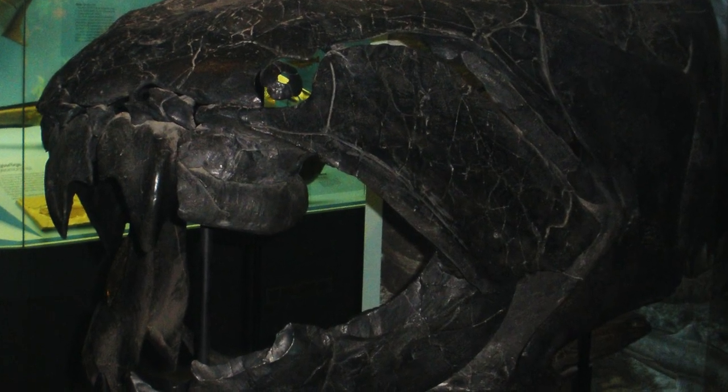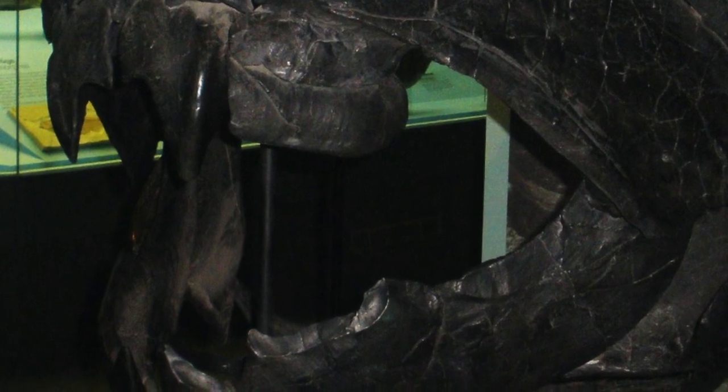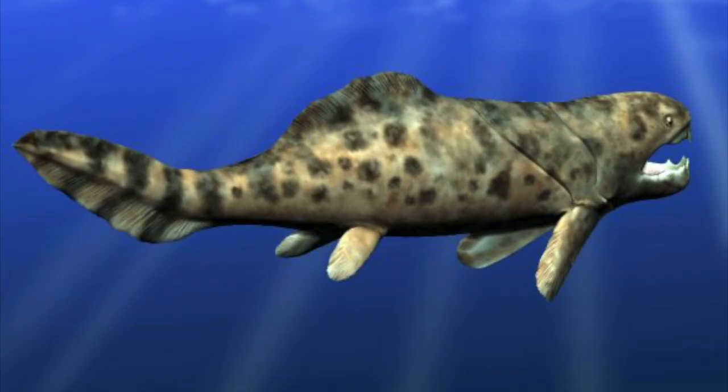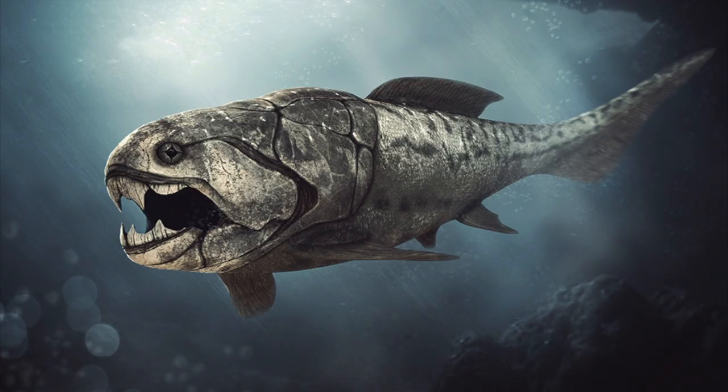Dunkleosteus did not technically have true teeth. Rather, it used sharp, bony plates which formed a beak-like structure. This structure would have been self-sharpening — in the ocean, it would have rubbed these plates together to make them sharper. On this beak, it possessed very scary-looking fang-like features. It was found that it could open these jaws very fast and bite down with an enormous force of 6,000 newtons, and at the tip of the fangs it would be able to generate over 7,000 newtons.